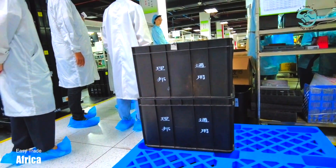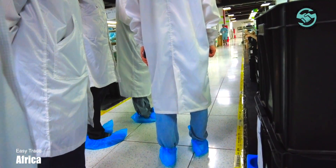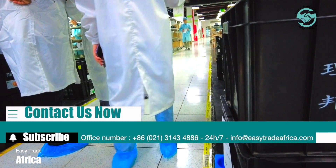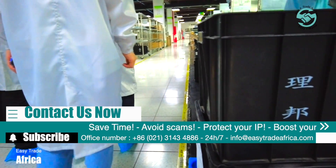At Easy Trade Africa, we are proud to serve doctors not only from Africa, but also from all over the world, who seek affordable and high-quality medical equipment to serve their patients better. Our goal is to make it easier for doctors by sourcing and shipping the best quality medical equipment worldwide.